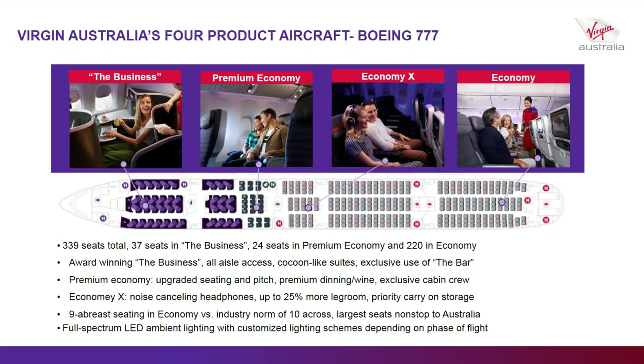I'd like to show this slide to explain that Delta upgraded their 777 in April of this year, adding their Delta One Suite to their business class and a premium product similar to our premium economy called Premium Select, plus Delta Comfort and economy. So now between the two of us flying to Australia, we both have a four-product offering.